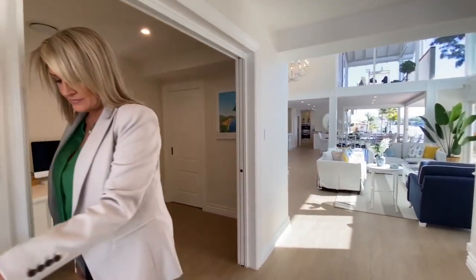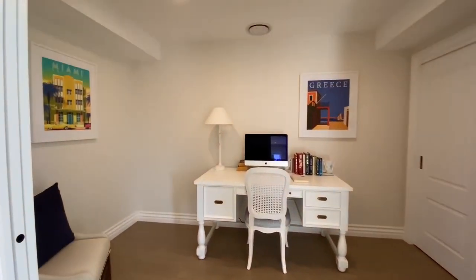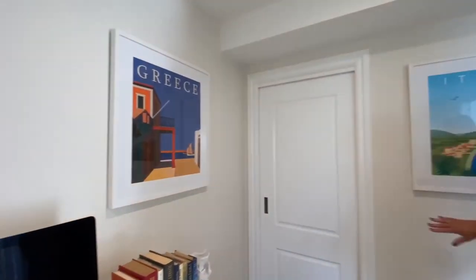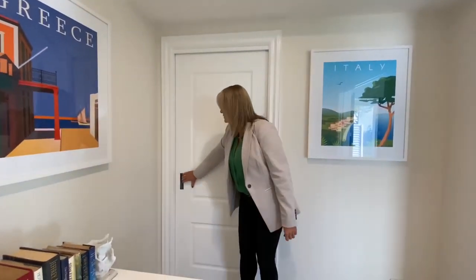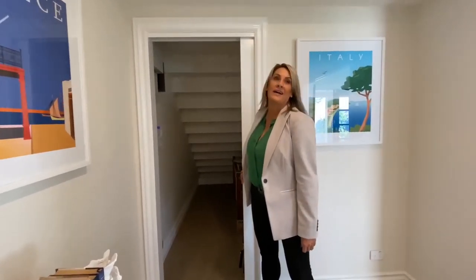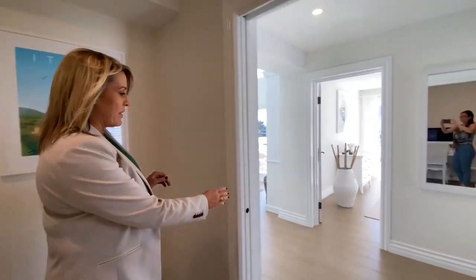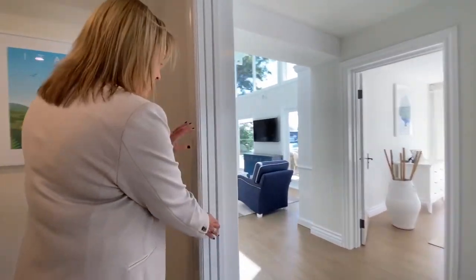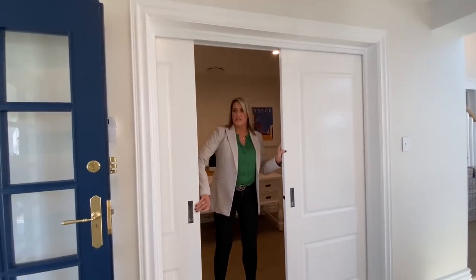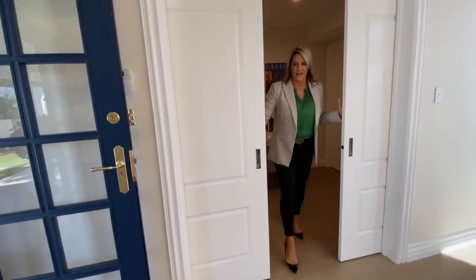As soon as you enter the house here, you've got a study. I just love the styling in this — it's beautiful. And this is under stairs storage here. I think you'll see during the rest of this tour there is so much storage. And the other thing I love about this is that you can close this up for complete privacy if you've got a home office. Which is kind of cool.